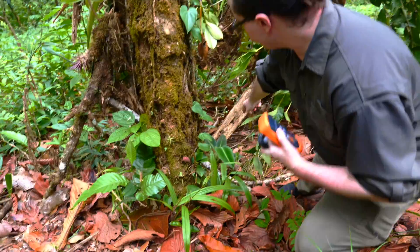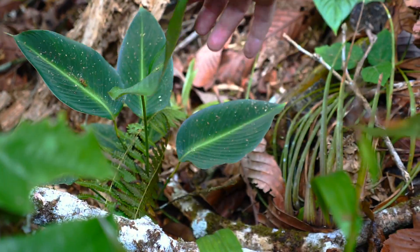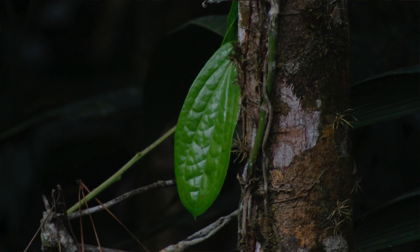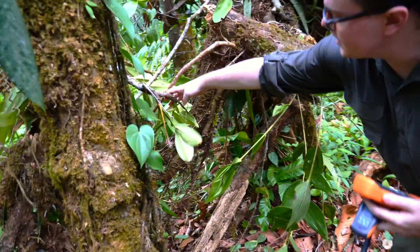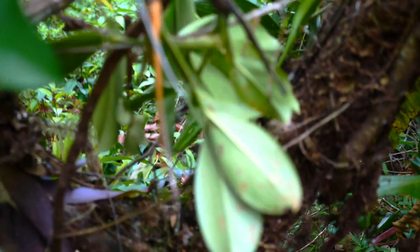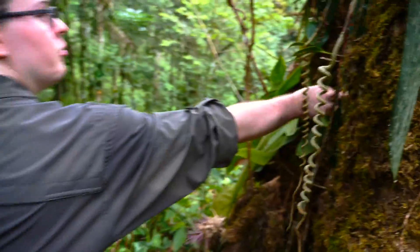I need to stop looking around because I keep seeing more amazing stuff. Look at this cool guy down here — it's kind of like a satiny leaf, nice iridescence there. Isn't that cute — that bumpy leaf growing here? We've got a lot of epiphytic ferns here, guys. What the hell is this thing? Look at this — I don't even know what this is, but it's got a stalk right there. And look at this giant leaf growing in the dark here.